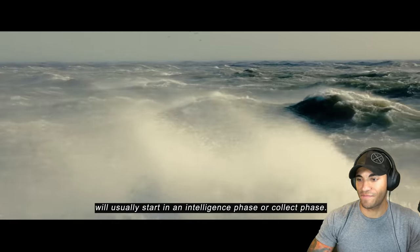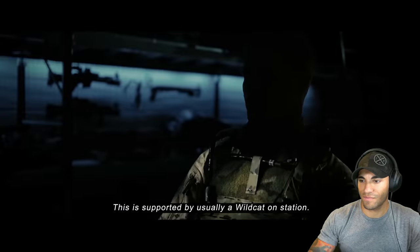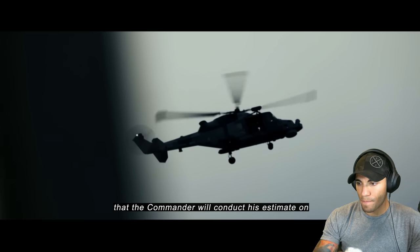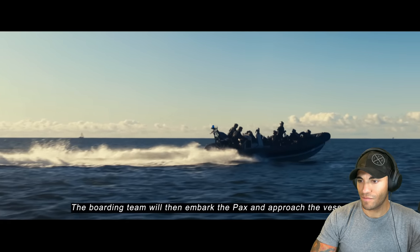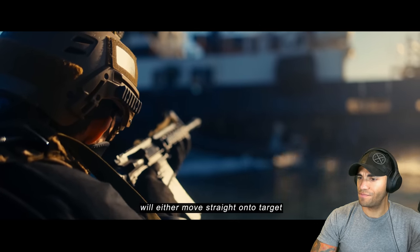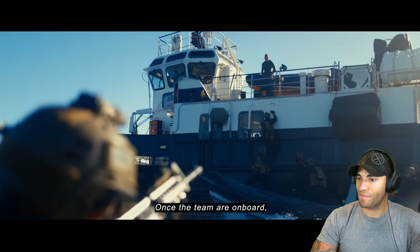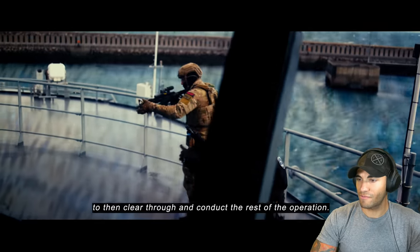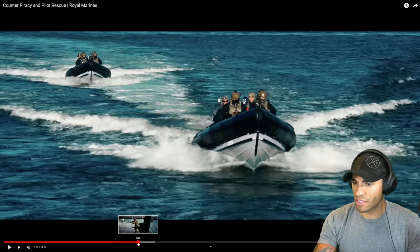A ship boarding operation usually starts at an intelligence phase supported by a Wildcat helicopter on station. They'll provide imagery for the commander's estimate, then brief the captain of the ship. The boarding team embarks the RHIB and approaches the vessel - conducts a recce, and depending on the threat, moves straight onto target or stands back providing fire support. Once on board, the main effort is to get that tactical foothold on the shipping platform to clear through and conduct the rest of the operation.